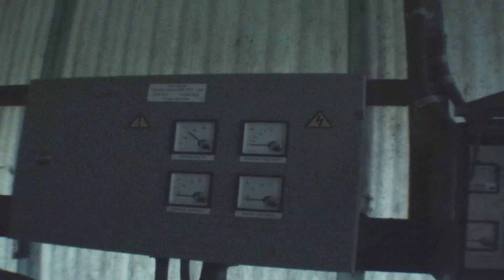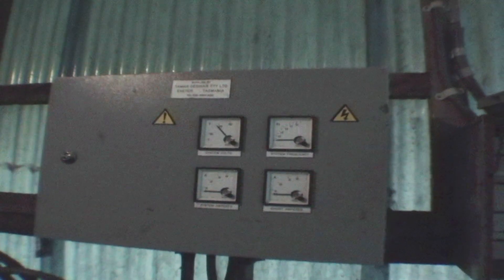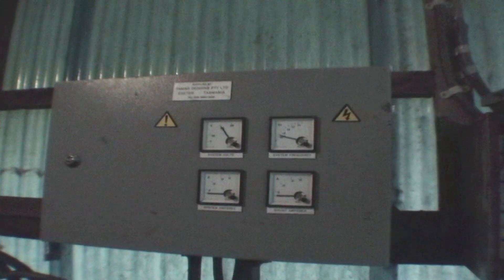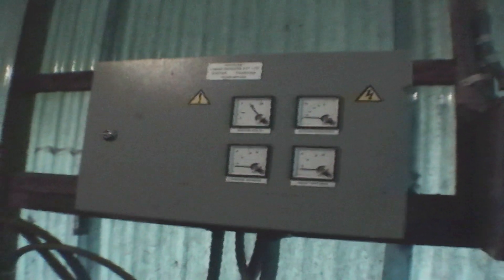As soon as the water runs, you can see on the meter that it generates power. The main switch — the power that is supplied to the station — has not been put on yet, so there isn't any power at the station. Now I am letting it through, so power is now supplied to the station.